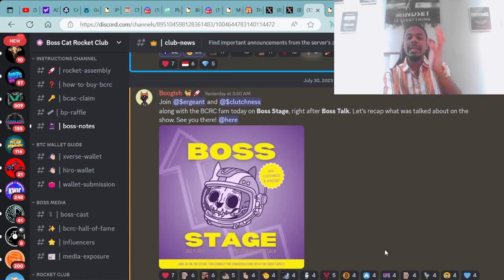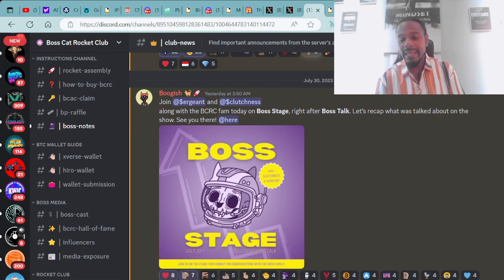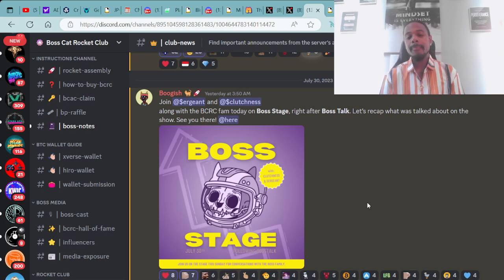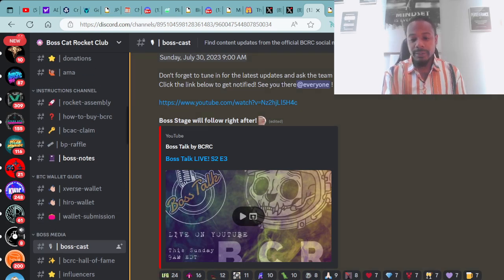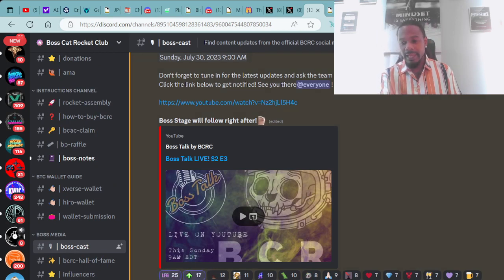Right after that was the Boss Stage, which just happened yesterday. If you missed the Boss Stage, you're able to check it out this upcoming Sunday. Every Sunday there's Boss Stage, followed by Boss Talk which is only once a month. If you missed Boss Talk, you can head over to the Boss Cats channel in Discord and get to the recorded video of the last Boss Talk.